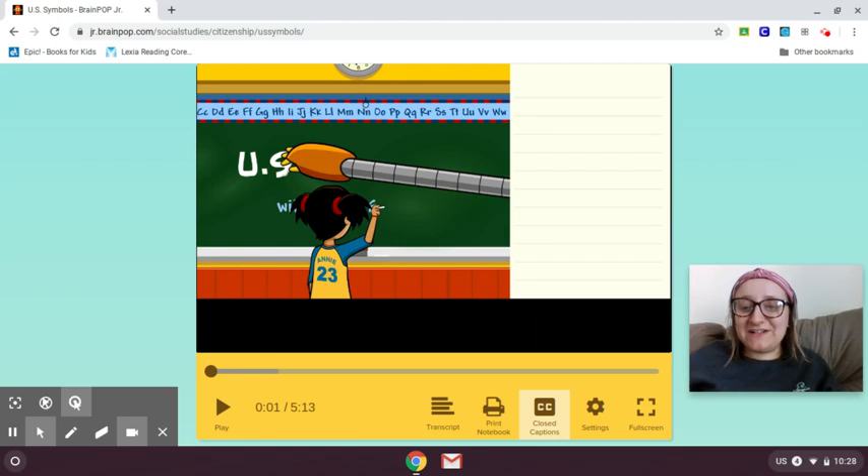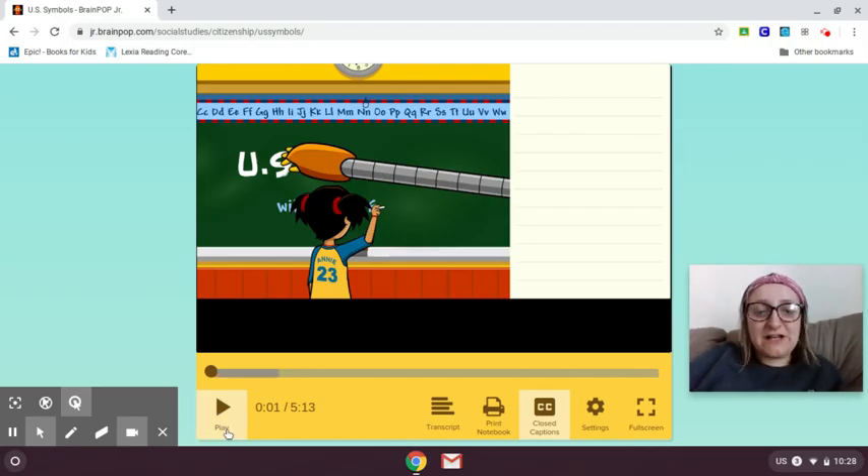Good morning, friends. It's Ms. Gardner. I know on your learning template for this morning, you guys are going to be watching the Brain Pop for U.S. Symbols, but I also thought it would be fun if we watched the video together and did the online easy quiz together. If you've already watched the U.S. Symbols Brain Pop video, no worries. If you want to watch it again or participate in the easy quiz with me, you are welcome to watch as well. So let's start off with the video.